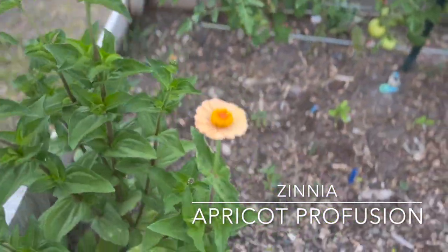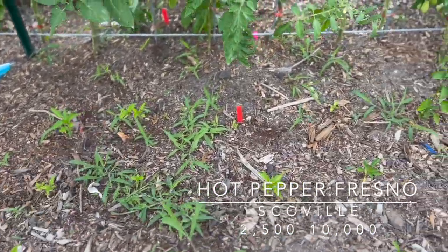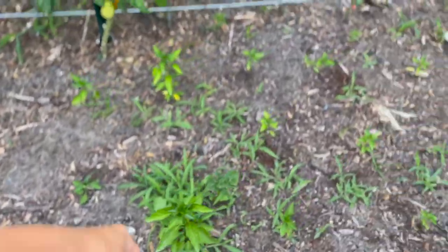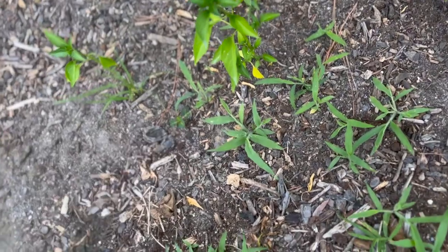It's a really lovely orange zinnia. You can see our Fresno chilies are growing and doing quite well—really happy about that. We have another little batch of serranos in through here and then some mystery hot peppers that I'm not sure what those are. I see some more orange fruits.